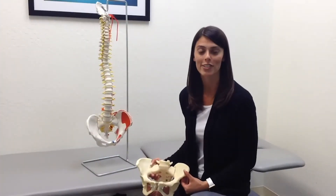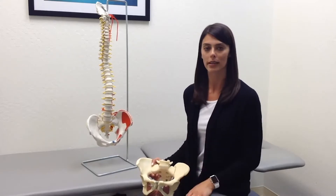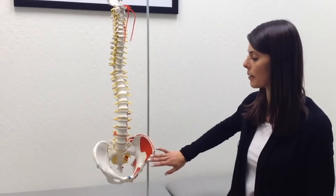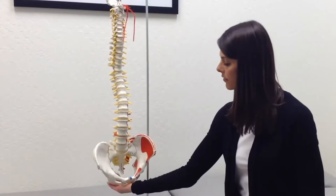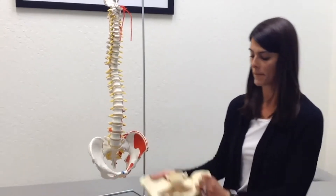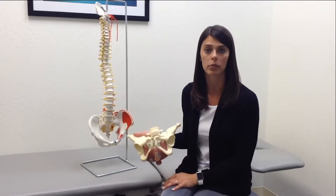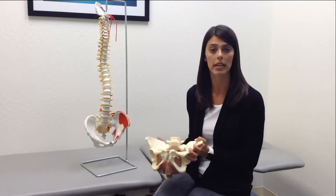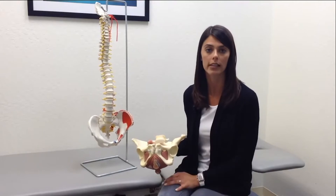A common exercise used to treat urinary incontinence is a pelvic floor exercise. Let's take a look at the pelvic floor muscles. Looking at the spine, this is the bony anatomy — we have our hip girdle here and two hip bones. Just inferior to this ring of the hip bones would sit your pelvic floor muscles. These are the muscles that we would focus on in strengthening up the pelvic floor to prevent any urinary leakage.